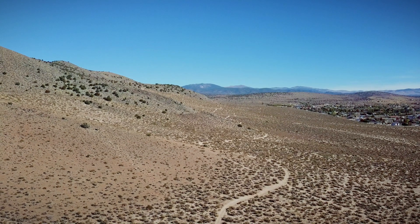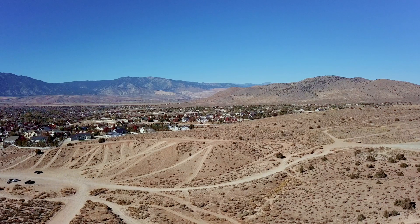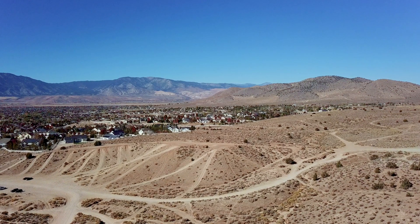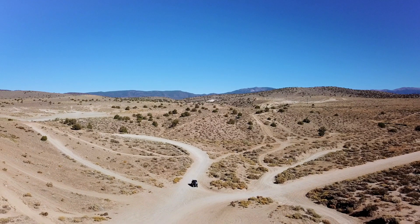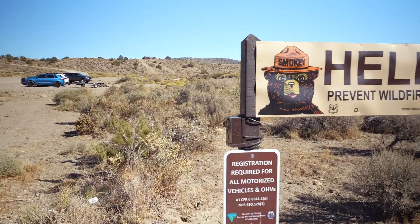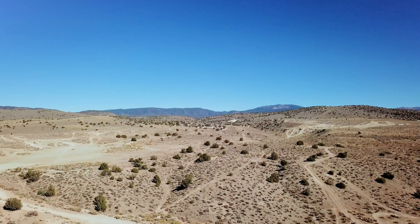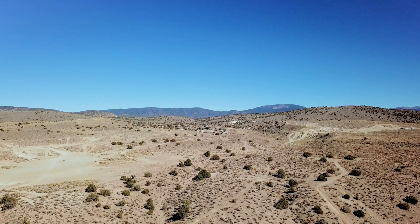Living in the Johnson Lane area gives you direct access to the BLM, the Bureau of Land Management. So if you like to go four-wheeling, horseback riding, or any other type of motorized activity, or just rock hunting and you want to go out and drive around, this is one of the best places to live because you can ride directly out most of the time from your own house.